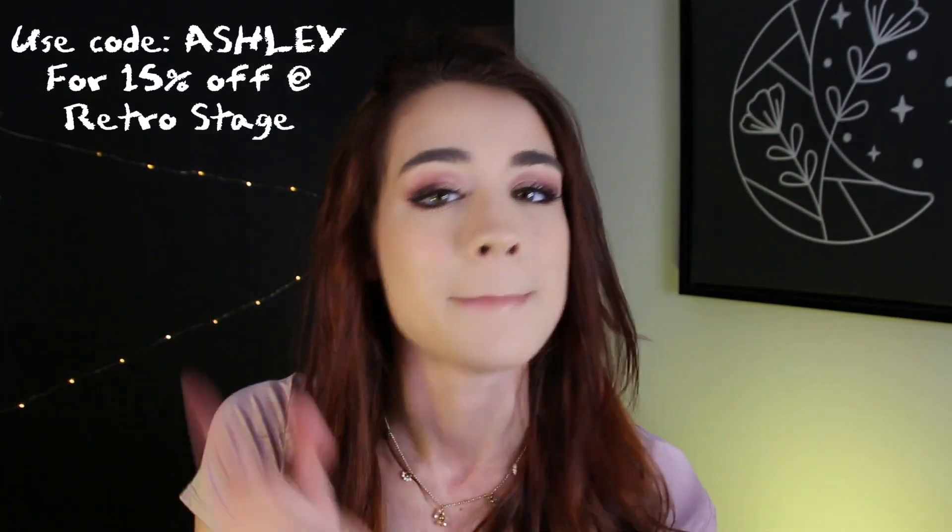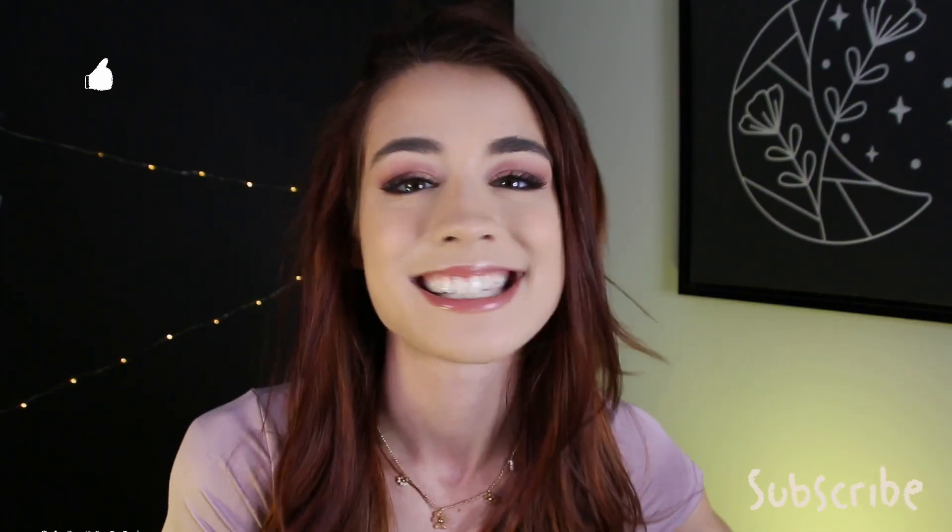This one is a 10 out of 10 for me — I would buy it over and over again. That was all for today's video! I really loved trying on all these gorgeous vintage-inspired outfits. Check out the link down below and use code ASHLEY for 15% off at Retro Stage. Comment down below which outfit was your favorite — mine was definitely the strawberry one. Make sure to like, comment, and subscribe. I'll see y'all later, bye!